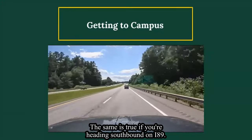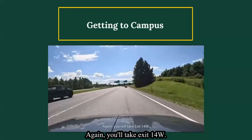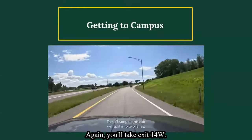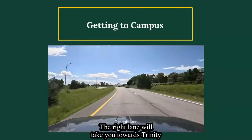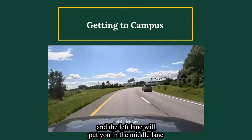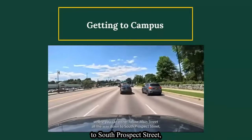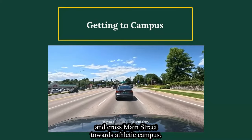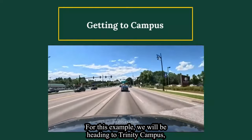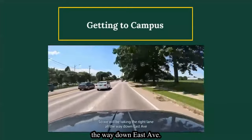The same is true if you are heading southbound on I-89 — again, you will take exit 14W. The off-ramp to this exit will split into two lanes. The right lane will take you towards Trinity and the left lane will put you in the middle lane, where you can either follow Main Street all the way down to South Prospect Street or you can exit right and cross Main Street towards Athletic Campus. For this example, we will be heading to Trinity Campus, so we will be taking the right lane all the way down East Ave.